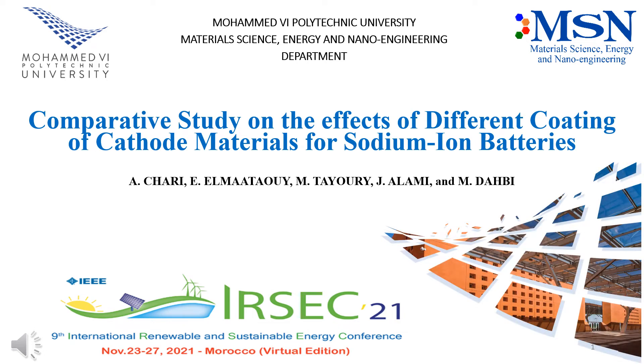Hello everyone, I'm thrilled to be presenting to you my research work focusing on the effect of two kinds of coating on the electrochemical performances of sodium vanadium phosphate.